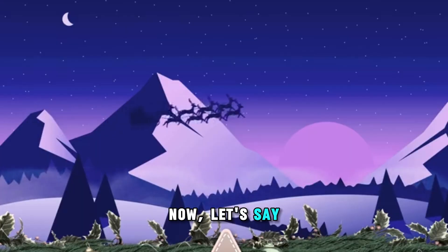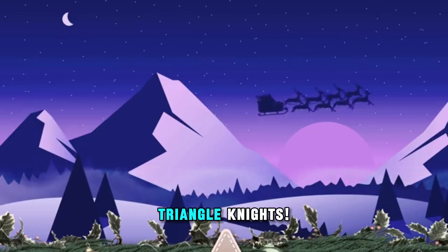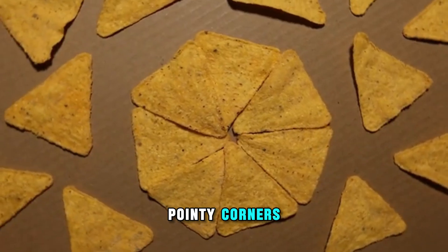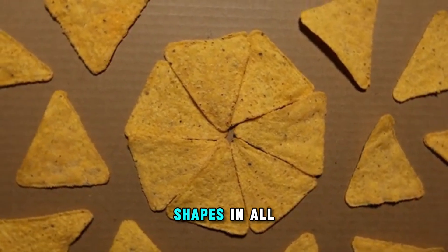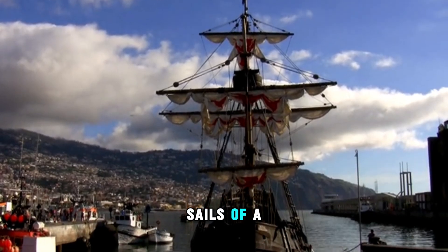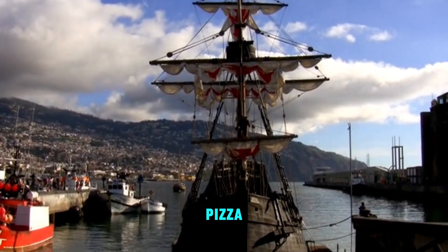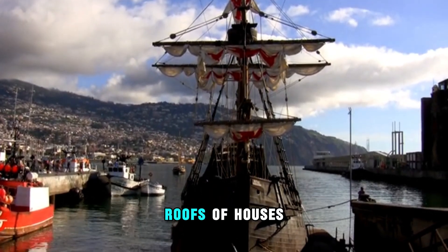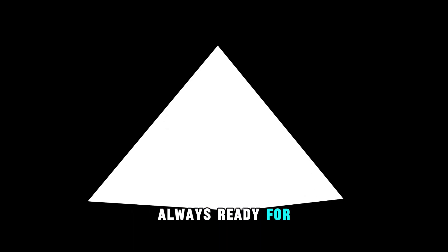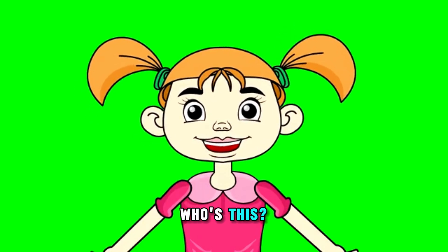Now, let's say hello to the brave triangle knights. With their three sharp sides and three pointy corners, they are the strongest shapes in all of nature. You can find them in the sails of a ship, a slice of pizza, and even the roofs of houses. They stand tall and proud, always ready for an adventure.